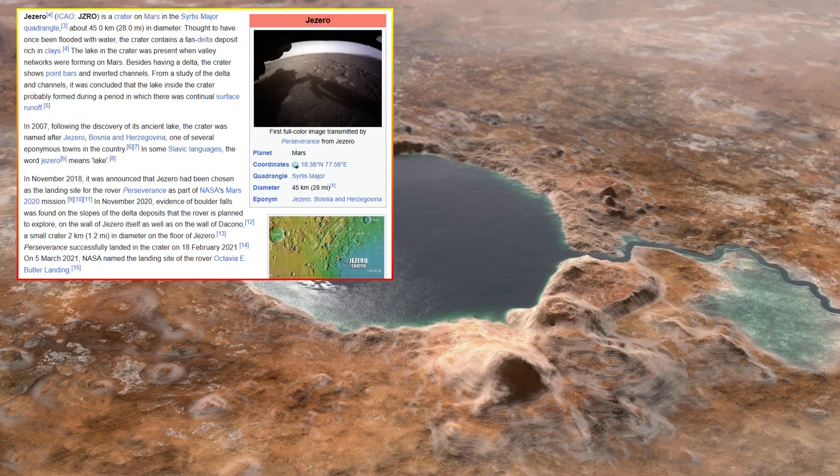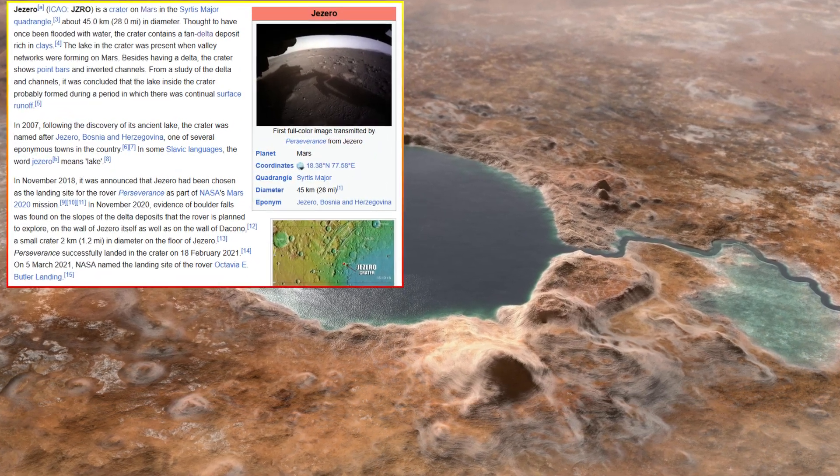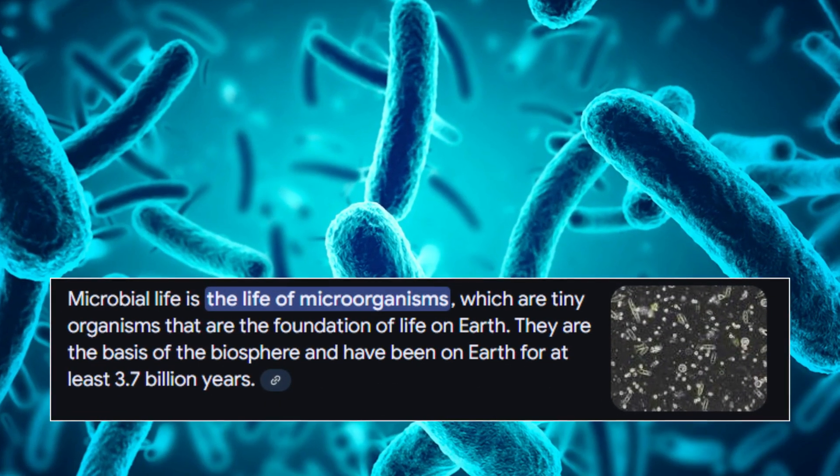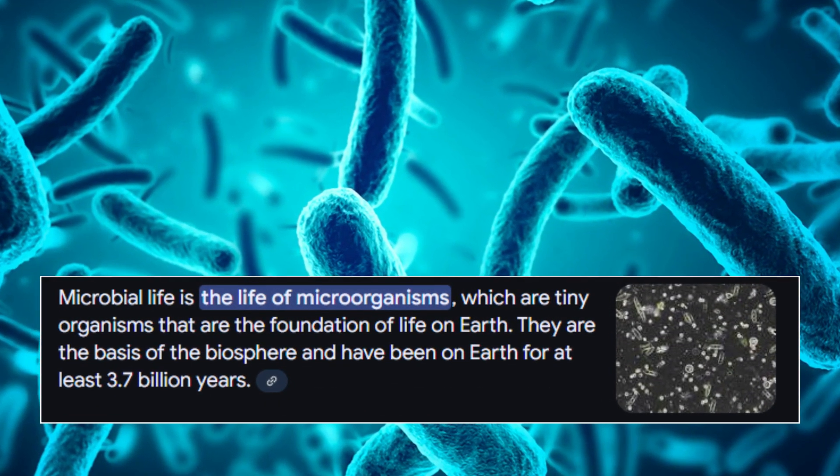The presence of these minerals supports the idea that Jezero Crater was once home to a long-lasting body of water, increasing the chances that microbial life could have thrived there in the distant past.